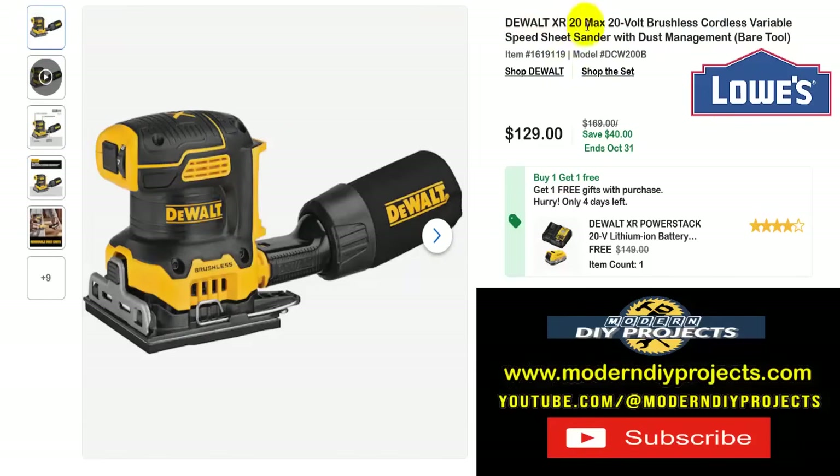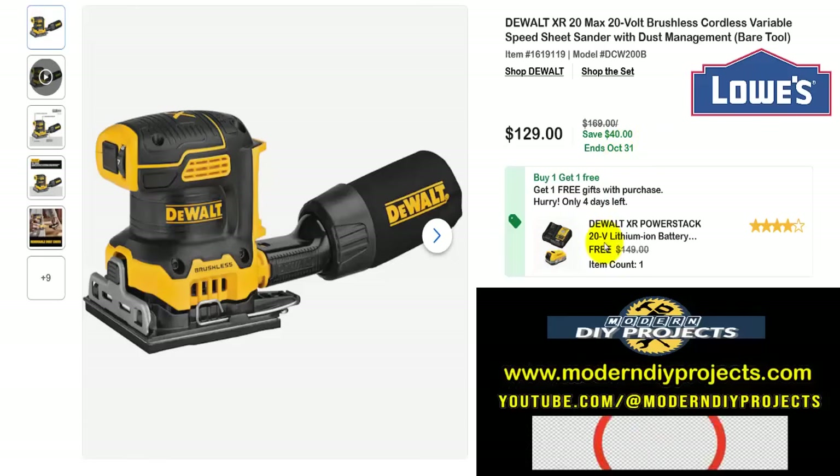How about a sander? Here's the DeWalt XR 20-volt max brushless cordless variable speed sheet sander with dust management, bare tool — get this for $129, normally $169, saving $40, ends October 31st. On top of that, you also get a battery and charger included — a $149 value. But there's only four days left, so if you're watching this video two weeks from now, sorry — you lost out. If you're watching when it first came out, run to the store.